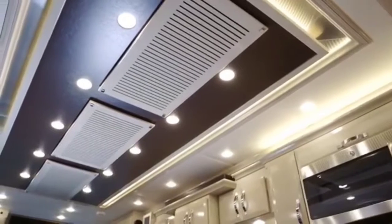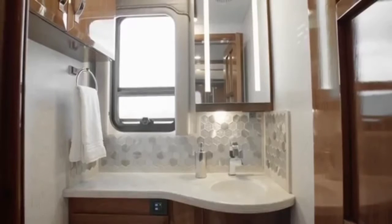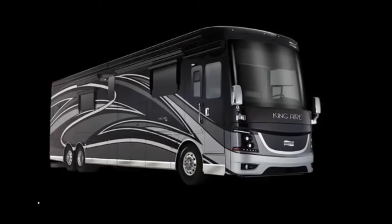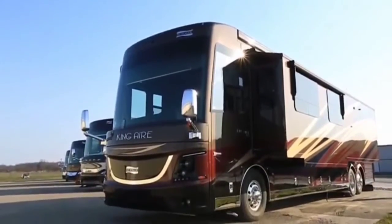Channel mood lighting draws you through the coach to the rear where the master bedroom, bathroom and walk-in wardrobe reside. The starting price for the King Air is $738,000, however it's very easy to spec this model up to seven figures.